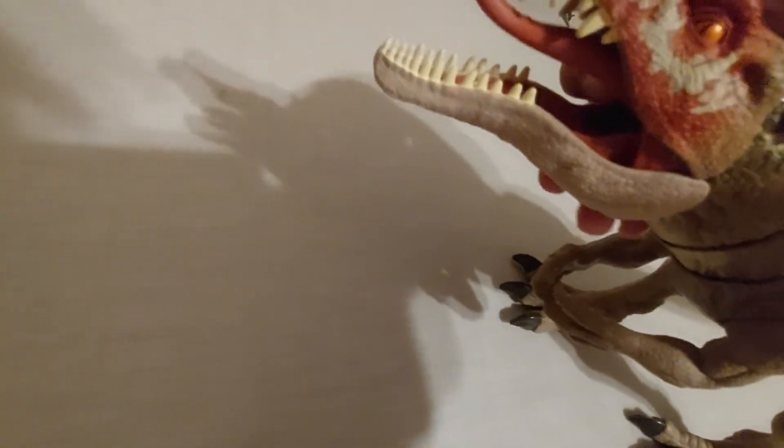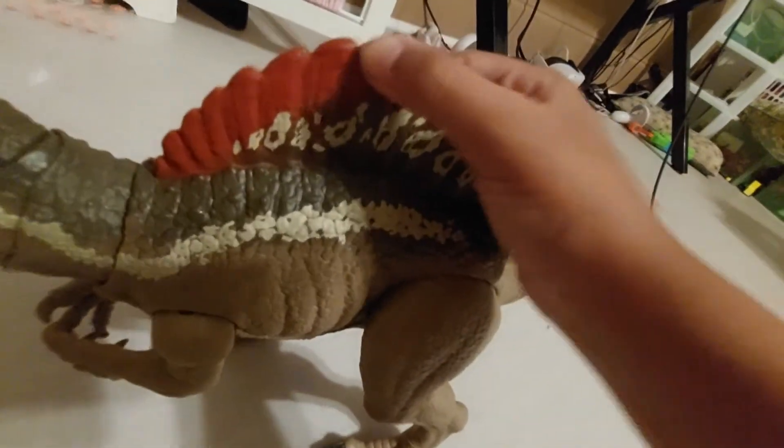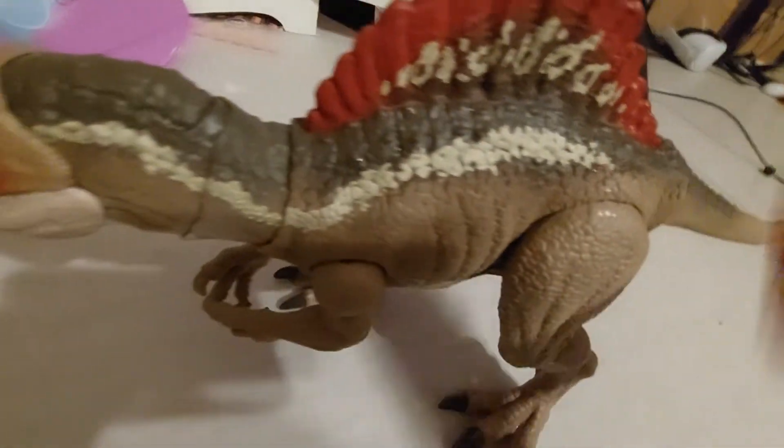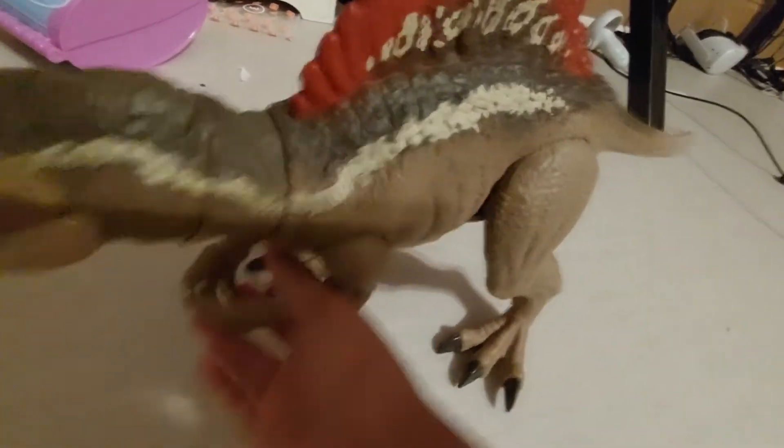Here we have this Spinosaurus. You might see some water on it because I thought I lost it and left it outside, and there is currently a huge storm — not thunder, just a ton of rain. I got this one at Target a couple weeks ago. It can open its mouth and has a nice tongue. Its sail spine and tail can move, and it has nice hand joints.